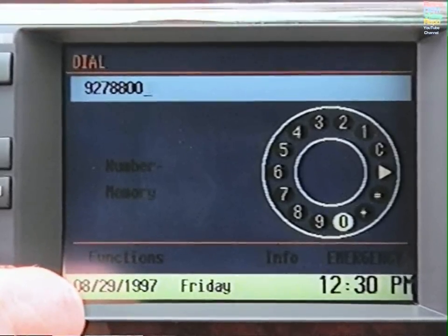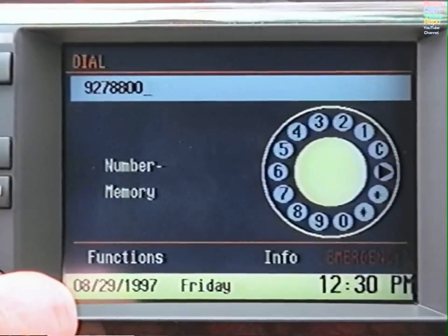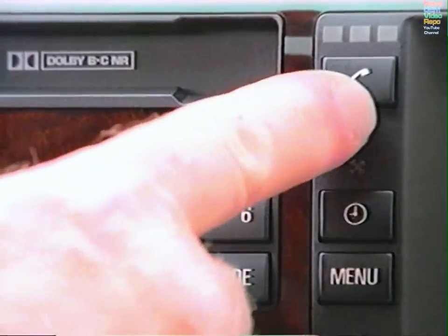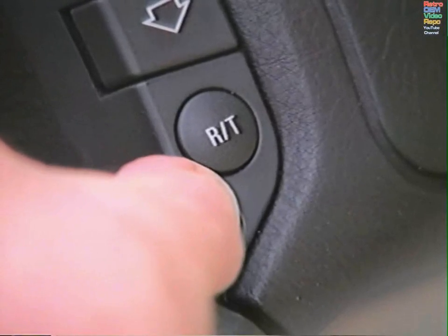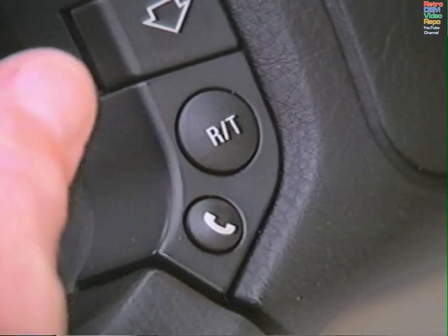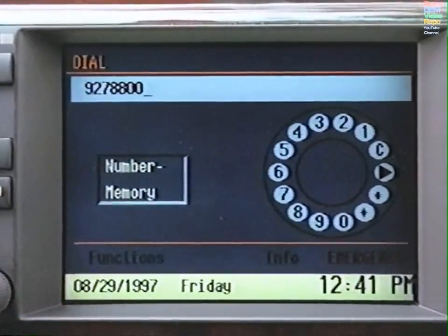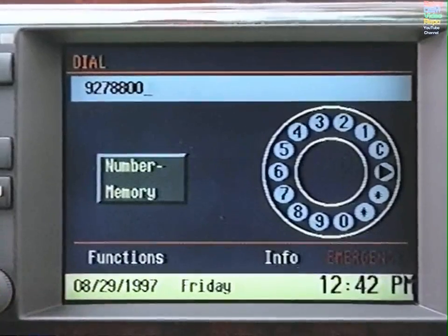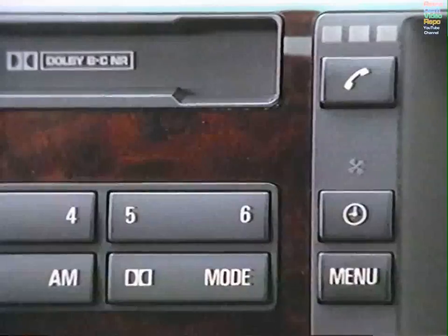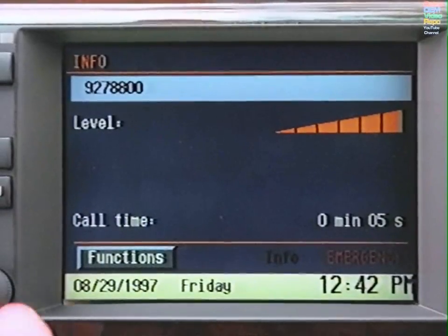Once you have entered the number, select the arrow on the dial and press to exit. To initiate the call, press the Phone button next to the monitor or on the steering wheel. To access the ten most recently dialed numbers, select Number Memory and turn the knob to scroll through the numbers. Press the Phone button to initiate the call. Info will display the signal strength and call duration.